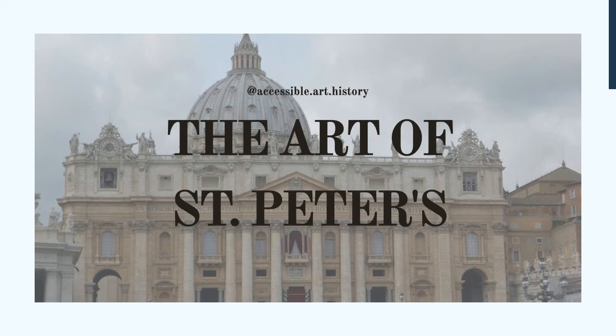Welcome back to the Accessible Art History YouTube channel. This week, we are going to be covering some of the incredible works that can be found in St. Peter's Basilica. Not only is this church the center of Vatican City, but it serves as the heart of the Catholic Church. It was here, on the Vatican Hill, that the Apostle and First Pope Peter was martyred by crucifixion in 64 CE. He was also buried here, and the site has been sacred ever since. The current church was built during the Renaissance and Baroque eras, replacing the original Constantinian Basilica.